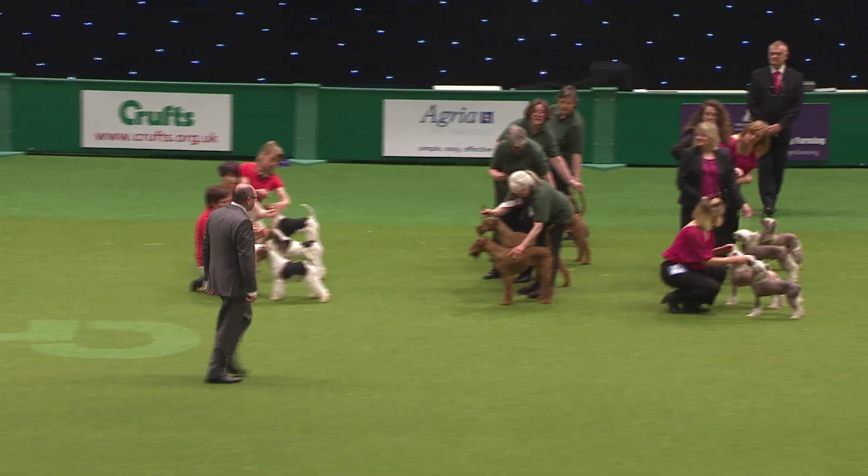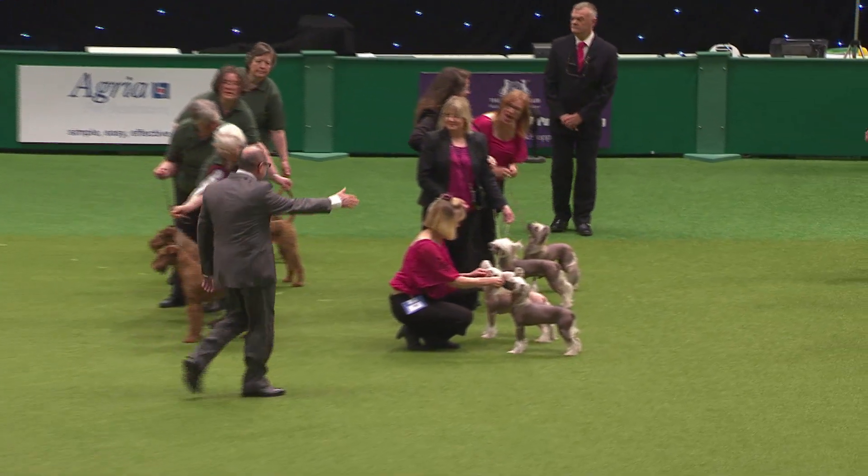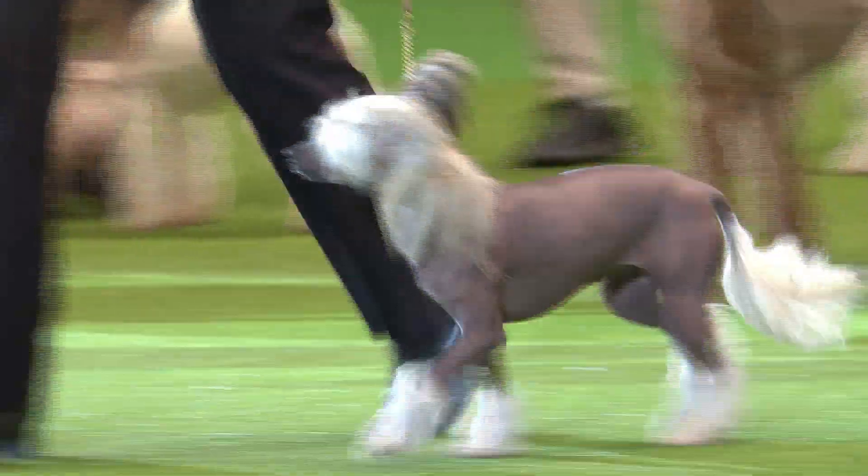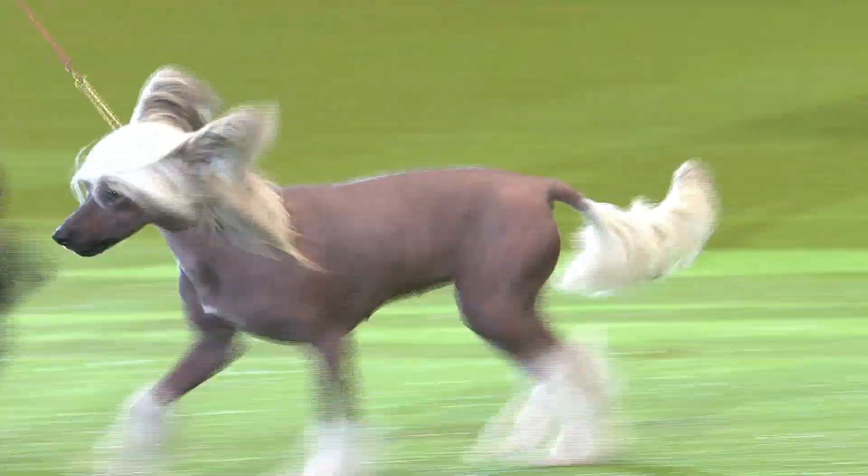Who's taking fourth? It's either going to be the Cresteds or the Irish. It's the Chinese Cresteds — there we go. Mrs. Rupnack's Chinese Cresteds take fourth place.